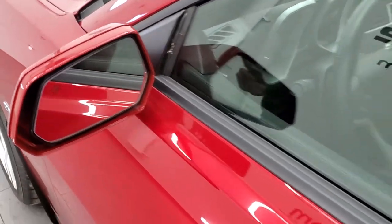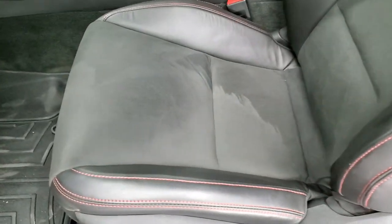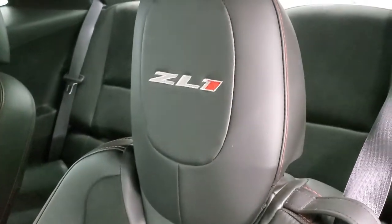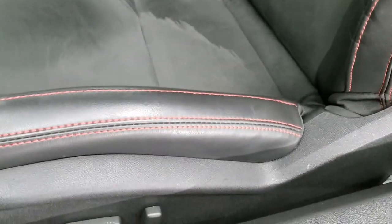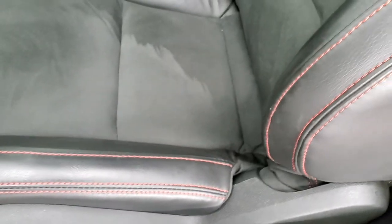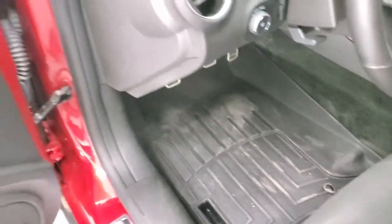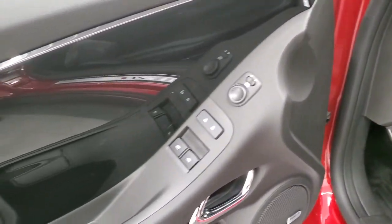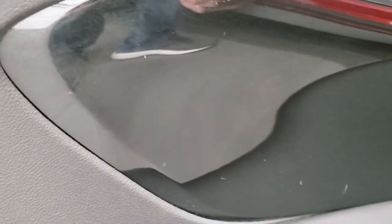It has the heated power mirrors. Inside, the ZL1 package gives you the black leather and suede interior. You get ZL1 stitched into the headrest. Seats are in excellent shape — I didn't see any rips, tears, or major wear on that seat. Power driver's seat, and both of these front seats are heated. It does come with WeatherTech floor mats, which keeps your carpeting looking good. It has that black metallic trim on the doors, which looks pretty good as well.